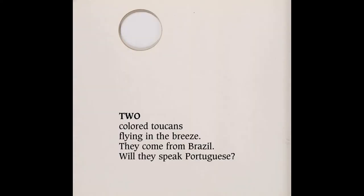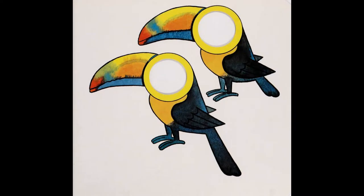Two colored toucans flying in the breeze. They come from Brazil. Will they speak Portuguese?